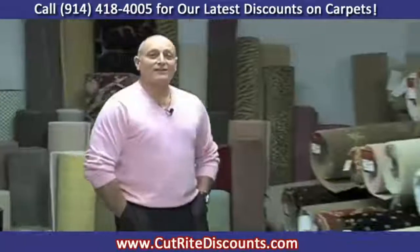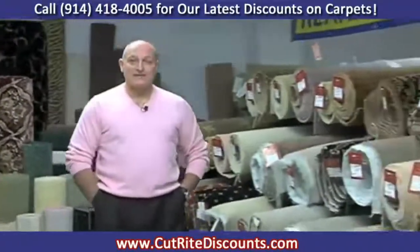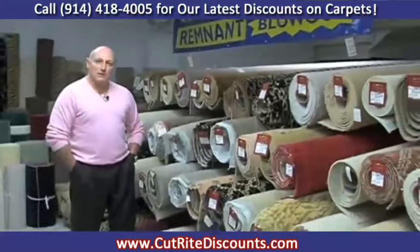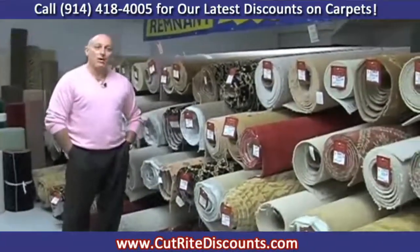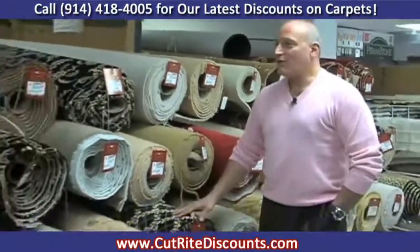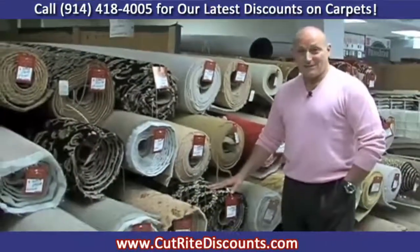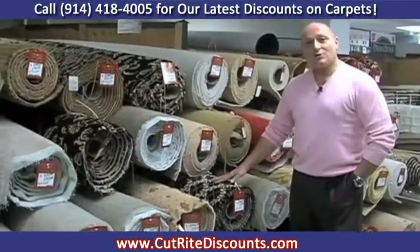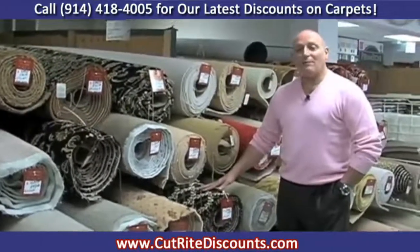We pride ourselves, as you can see, in remnants. Remnants are leftover carpet pieces from the mills — major mills like Stanton Carpet and Mohawk Carpet. As you can see, these remnants are offered at up to 75% discount. And for your convenience, we also install and we provide padding for you.